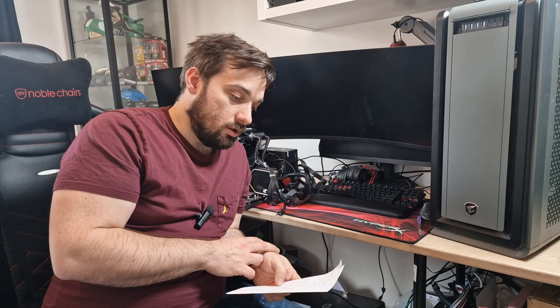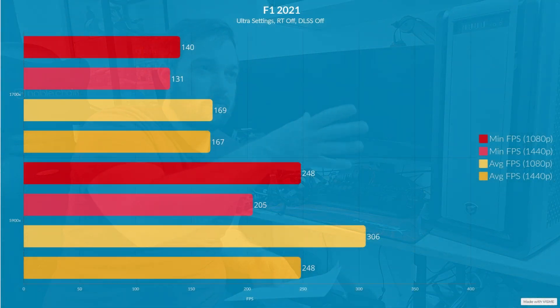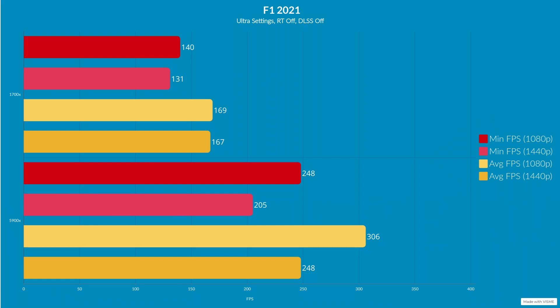Moving on to F1 2021. We used Shadow of the Tomb Raider because it's CPU-intensive and really shows the differences, while F1 2021 isn't as CPU-intensive, giving a broader understanding of results. On the 5900X at 1080p we got an average of 306 frames per second and a minimum of 248. On the 1700X we got an average of 169 and a minimum of 140. At 1440p on the 5900X we got an average of 248 and a minimum of 205, and on the 1700X an average of 167 and a minimum of 131.